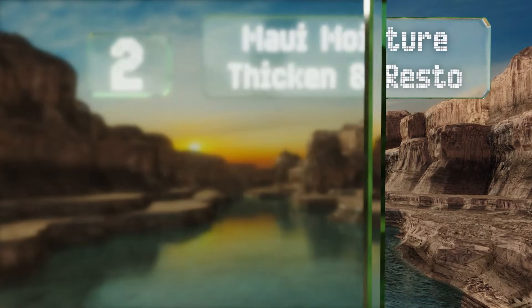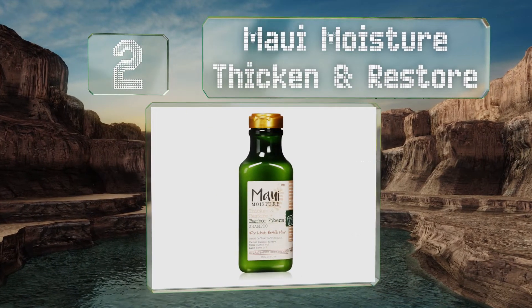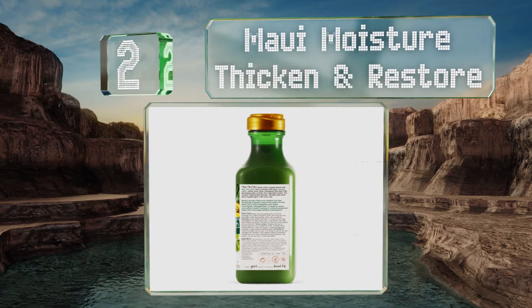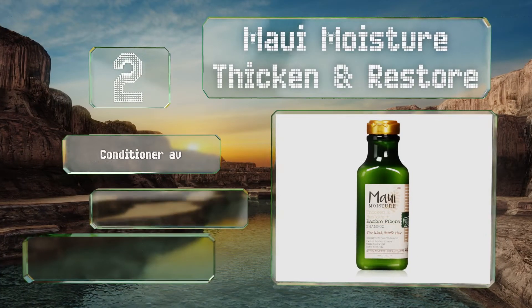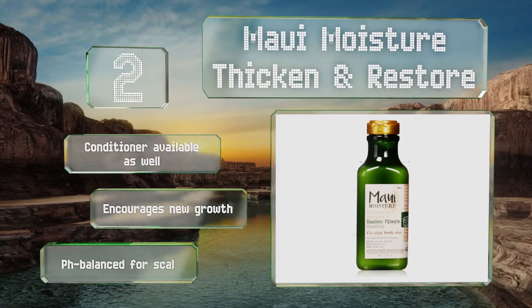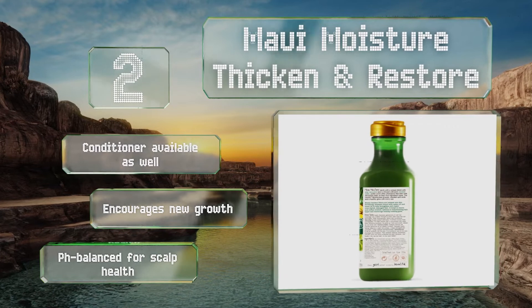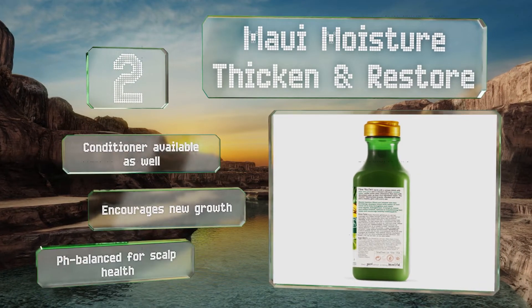At number 2, if you have thin or brittle hair, check out Maui Moisture Thicken and Restore, which contains bamboo fibers and neem oil to add density and strengthen weak strands. As an added bonus, unlike most other options, its main ingredient is aloe juice rather than water. A matching conditioner is also available and it encourages new growth. It's pH balanced for scalp health.